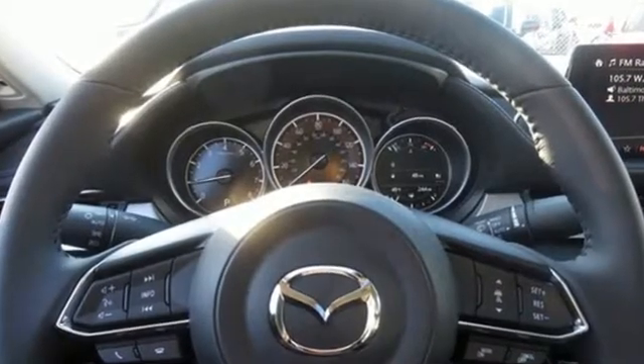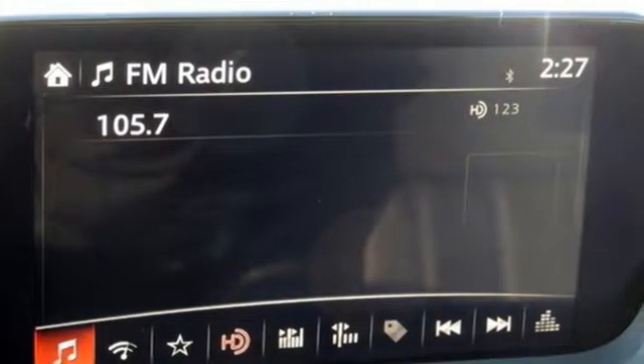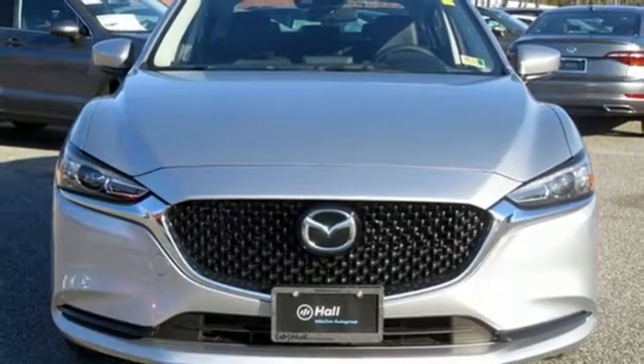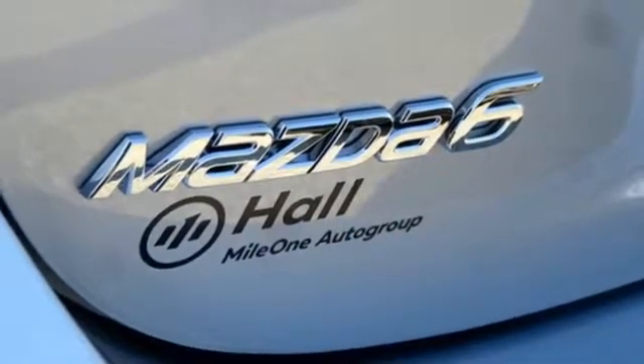Bluetooth wireless audio streaming, advanced keyless entry, dual zone climate control, Mazda Connect, power windows, front heated bucket seats, automatic transmission, express open and close sliding and tilting sunroof, gas pressurized shocks, and LED low and high beam headlights.